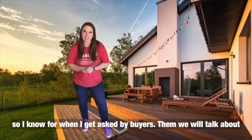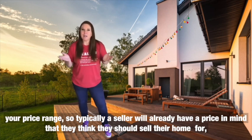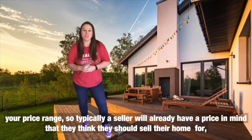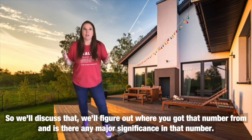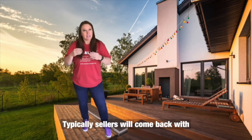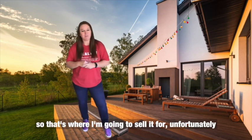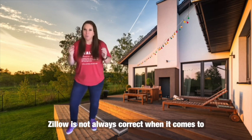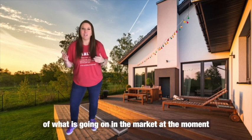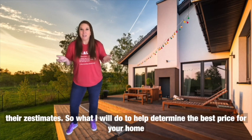We'll cover your reasons for selling so I know when buyers ask. Then we'll talk about your price range. Sellers typically already have a price in mind, so we'll discuss that and figure out where that number came from. Often sellers come back with 'Zillow told me my house was worth X amount,' but unfortunately Zillow is not always correct — they just don't get all of the current market information needed to put out accurate price estimates.